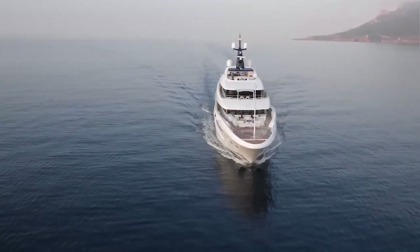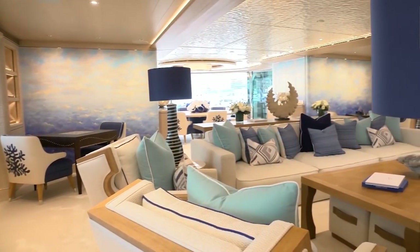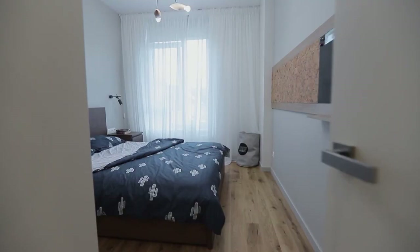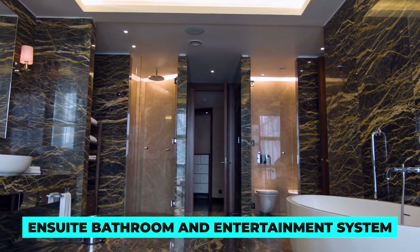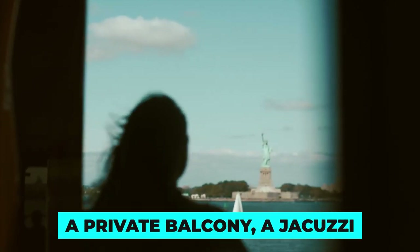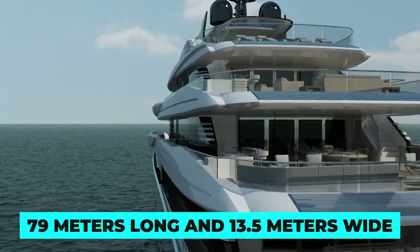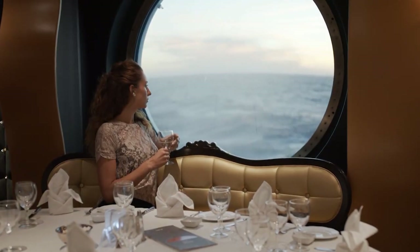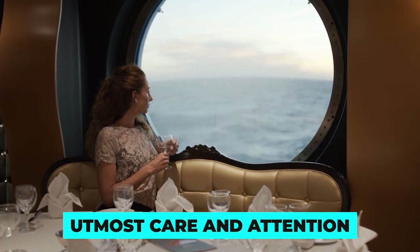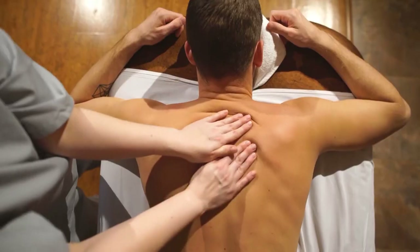The interior of the CRN 135 is equally impressive, designed by renowned Italian designer Laura Sessa in a contemporary and elegant style with a focus on comfort and relaxation. The yacht boasts five luxurious staterooms that can accommodate up to 12 guests, each with its own ensuite bathroom and entertainment system. The owner's suite is a true masterpiece with a private balcony, a jacuzzi and a stunning view of the sea. At 79 meters long and 13.5 meters wide, the CRN 135 can accommodate up to 12 guests and 39 crew members. The yacht's five decks provide ample space for relaxation and entertainment with several lounges, a cinema, a gym and a massage room.